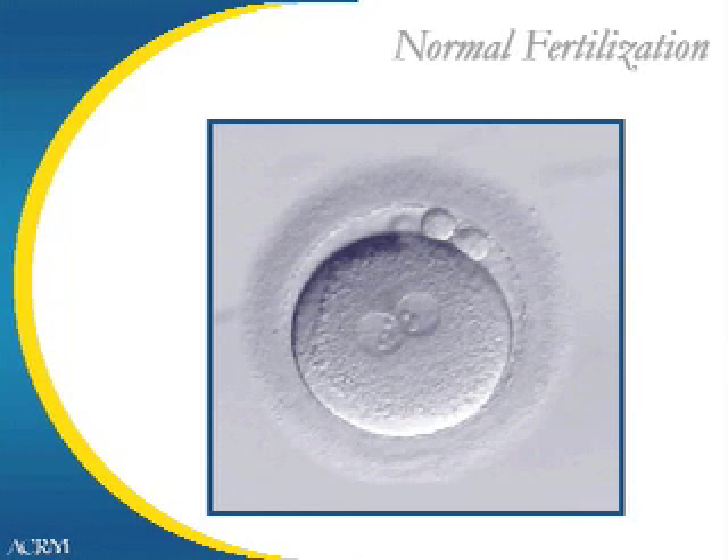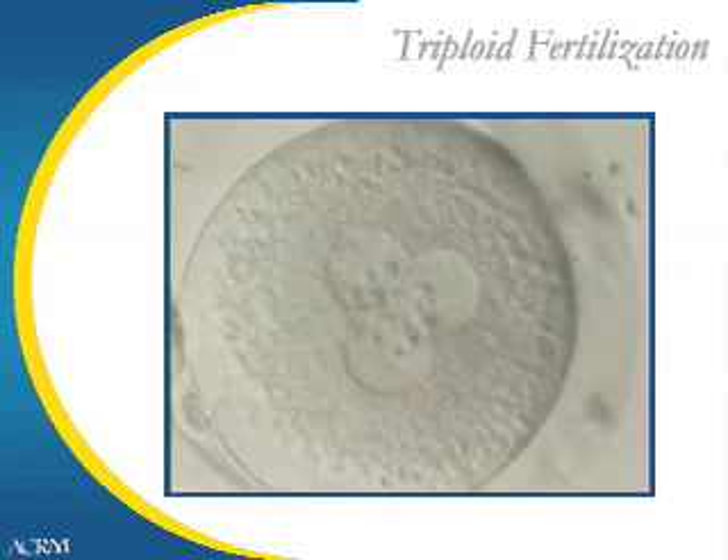We expect about 70% to 80% of the eggs to fertilize. What you're seeing in this slide is a normal fertilized egg. The two structures in the center are called pronuclei, and there should only be two. In the next slide, we see three pronuclei — this is a case where conventional insemination resulted in two sperm penetrating the egg instead of one. In all cases of triploid fertilization, these eggs are not used because they have one and a half sets of DNA instead of just one single set.